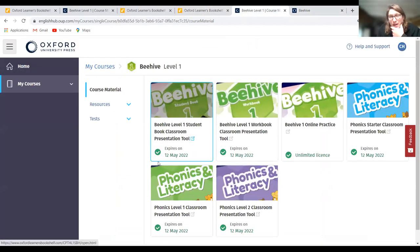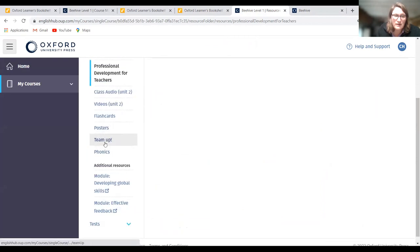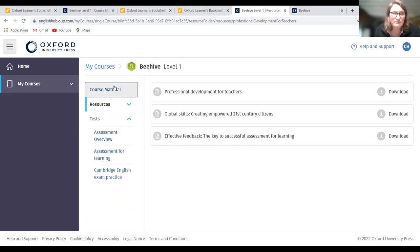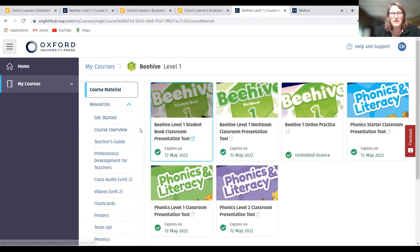On the Oxford Hub you'll see all the teacher resources that come along with it — things you can project or access directly. You also have resources to get started: course overview, PDF of the teacher's guide, professional development lessons, class audio, video, flashcards, additional phonics work, professional development on global skills and effective feedback, and all of the tests. There's a lot of material here.